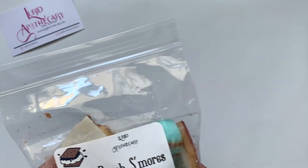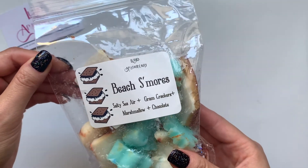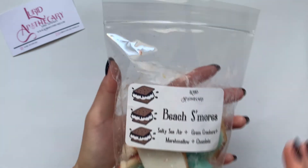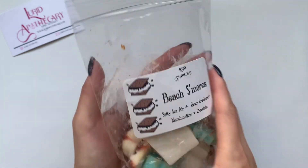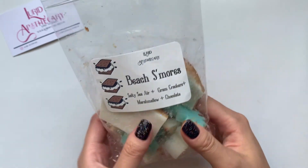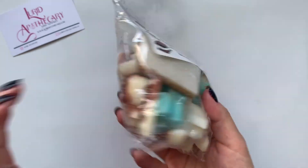And then my last one — Beach S'mores. I'm excited to try this. Salty Sea Air, Graham Cracker, Marshmallow, Chocolate. I definitely get chocolate. I'm almost getting a Tootsie Roll note — to me it smells kind of like a Tootsie Roll. That one's a fun one. I don't have a lot of chocolate scents, so I'm excited to add this one to my collection. From the look of it I almost thought it was a mint chocolate or something because of the cute mint colors.